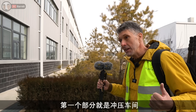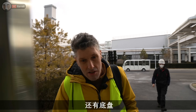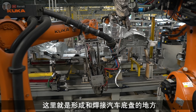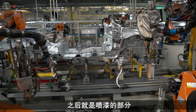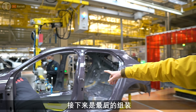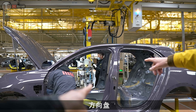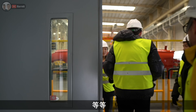The first part is the pressing shop, where they press out all the body panels and chassis parts. Then it goes on to welding, where pretty much the chassis is formed and welded together - that's 100% automated. After that it goes to paint, and then to the final assembly where all the parts are fitted: the steering wheel, the engine, the transmission, the wheels, the interior, all that sort of stuff.